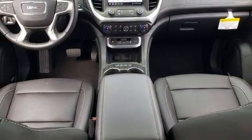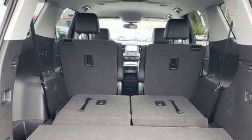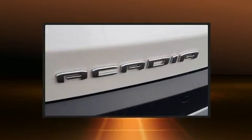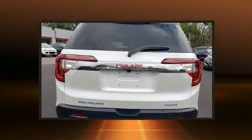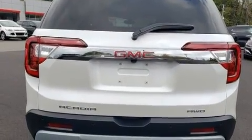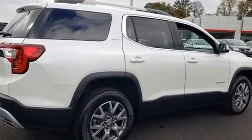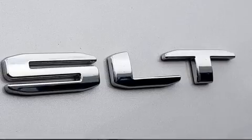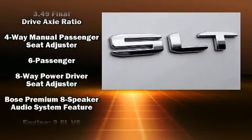Comfort and convenience were prioritized within, evidenced by amenities such as front and rear reading lights, a built-in garage door transmitter, a trip computer, automatic dimming door mirrors, a power rear cargo door, and cruise control. Features such as automatic climate control and leather upholstery prove that economical transportation does not need to be sparsely equipped.